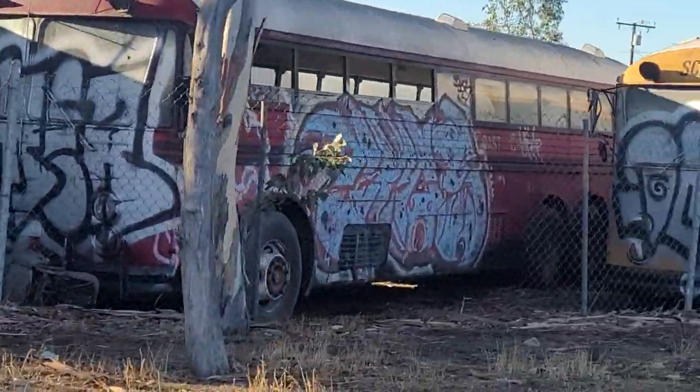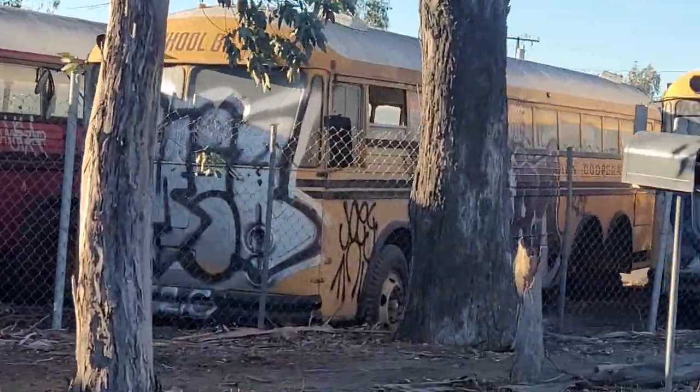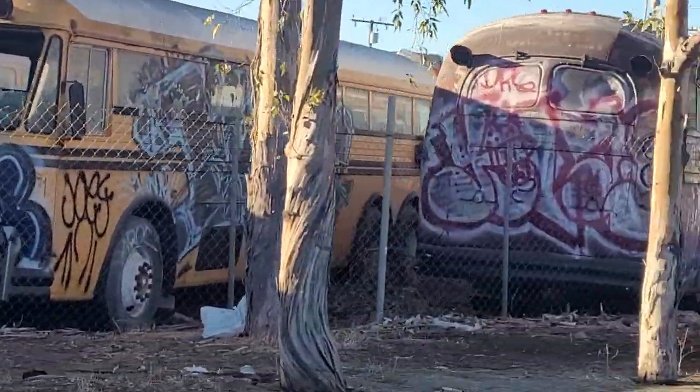Another fire bus, another yellow bus, and another fire coach.